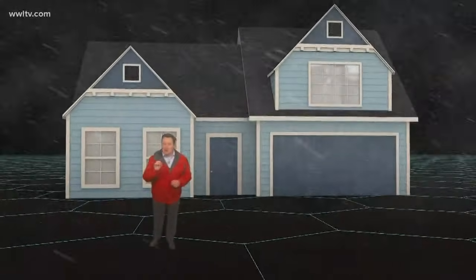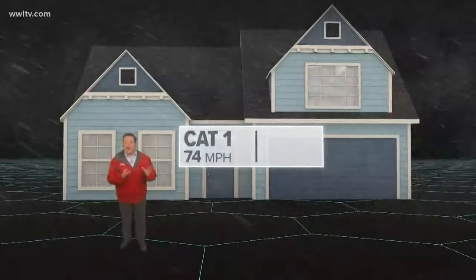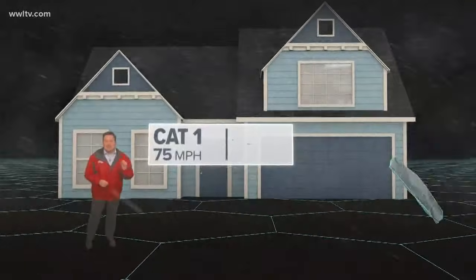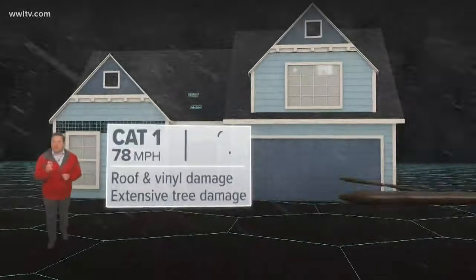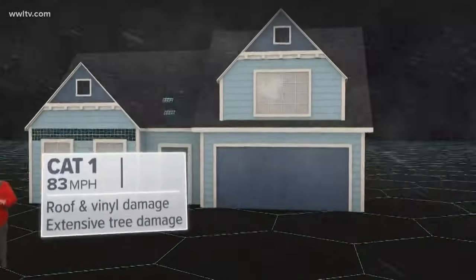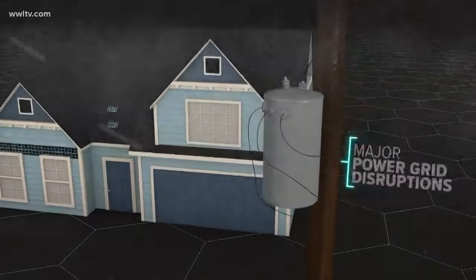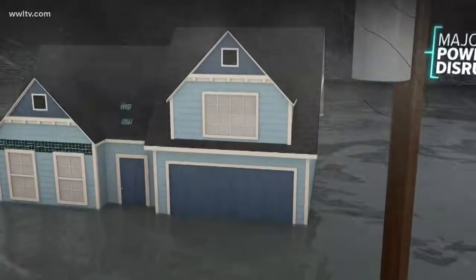Now at 74 miles an hour, you're dealing with a category one, like most of Southeast Louisiana did during Hurricane Isaac back in 2012. Well-constructed homes could see damage to roofs and vinyl siding. Extensive tree damage posed an additional risk to you, your home and your car. Your screen enclosure could come tumbling down and the power grid could see major disruptions. Storm surge also becomes a possibility, turning streets into rivers.